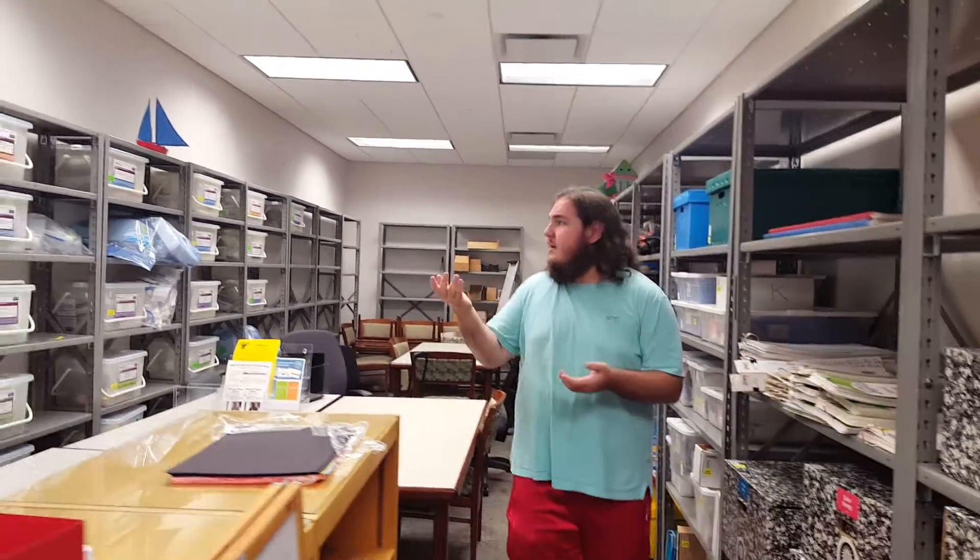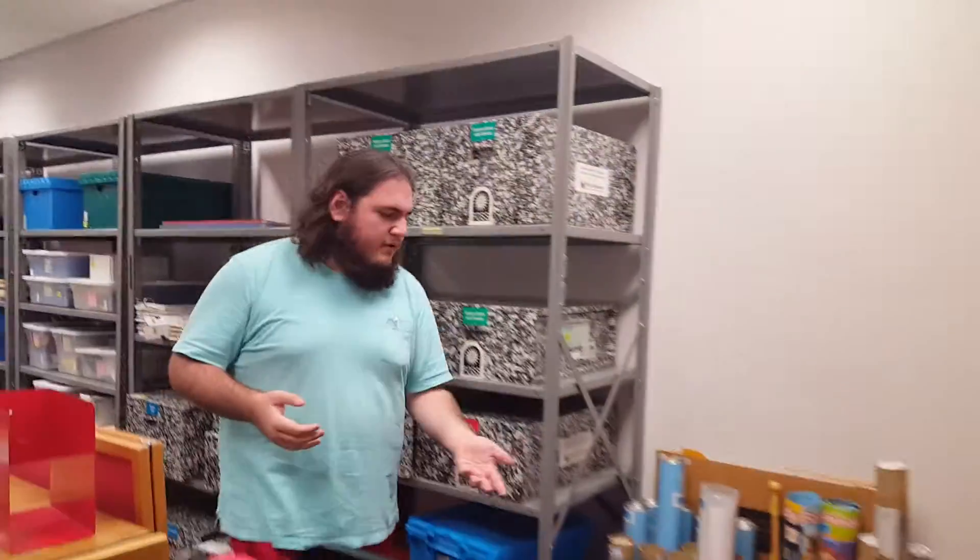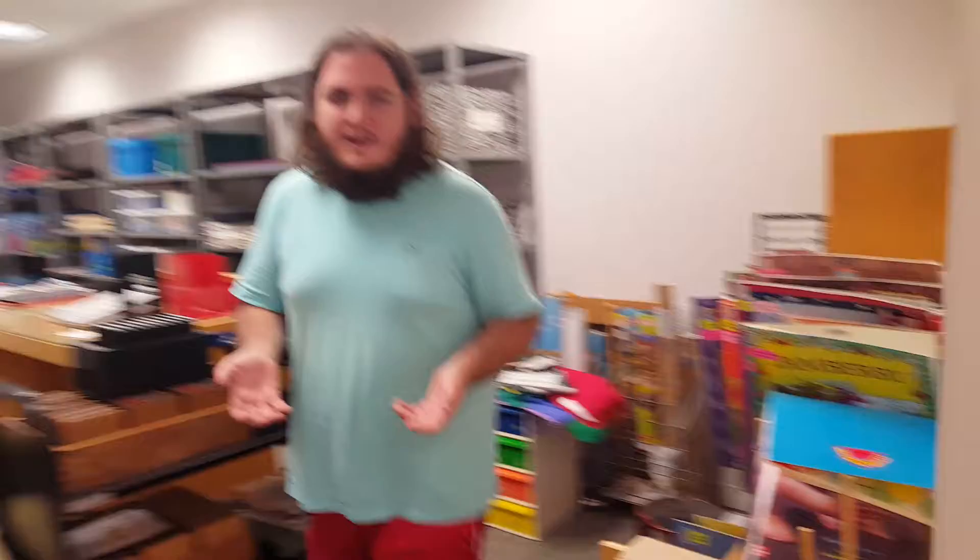Over here are the kits that we use for science students — I believe it goes from grade two to about grade five. And right here we have our big books and posters that we can use for more visual aids for students.